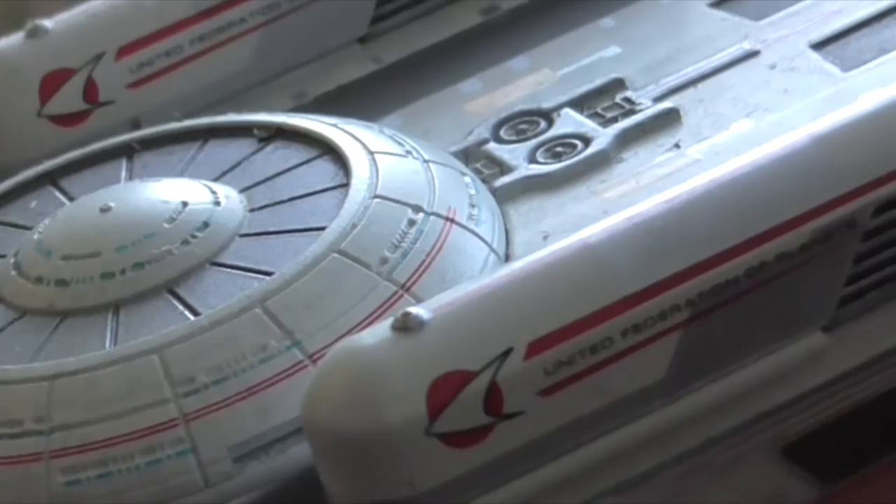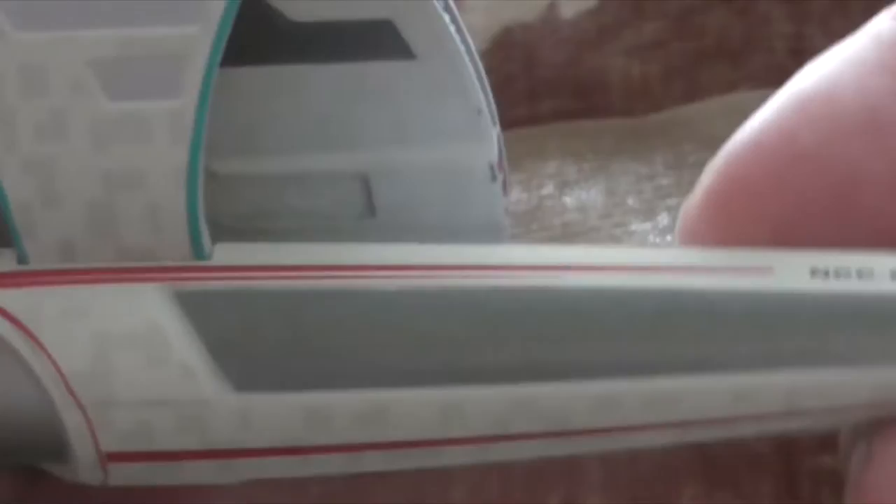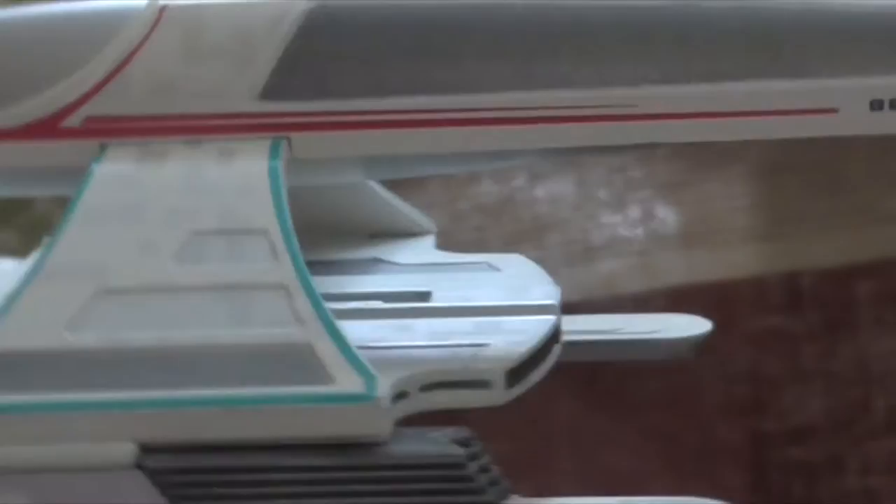And this is the second half of the ship. It's really hard to find a good angle to show it well, but you probably already have this model. This is how it looks upside down. You can see the impulse engines in the back part.